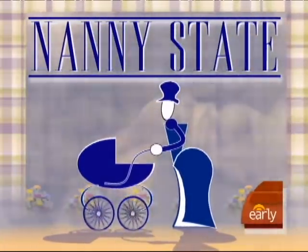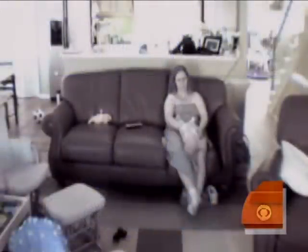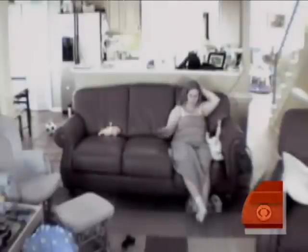Choosing a babysitter can be a nail-biting decision because no parent wants anything bad to happen. Earlier this year, a nanny was caught on tape in North Carolina and later convicted of child abuse. Here with some of the newest ways to check up on your caregiver is Early Show consumer correspondent Susan Koeppen. Good morning!